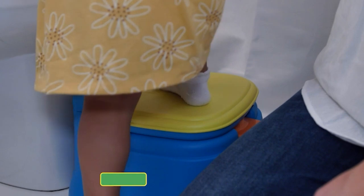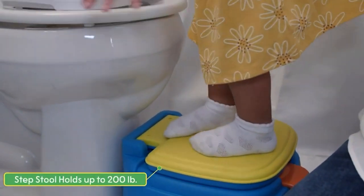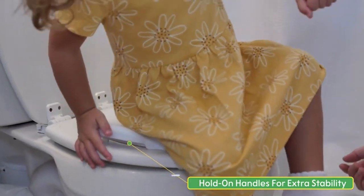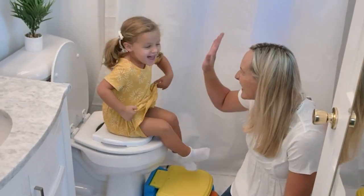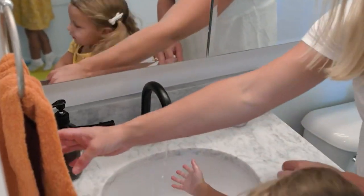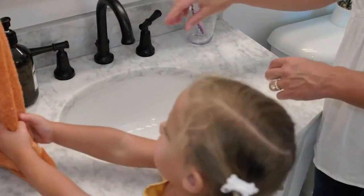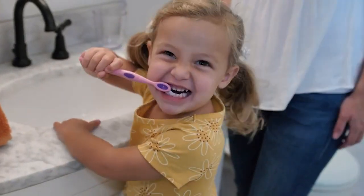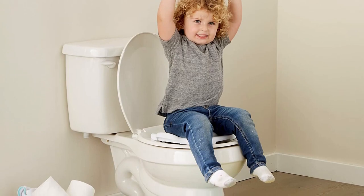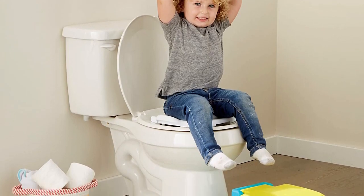The potty seat is also very easy to remove and clean, making it a hygienic option for parents. The seat is designed to fit securely on most standard toilets, which makes it a great option for families who travel frequently or are in the process of transitioning from a potty chair to a regular toilet. Overall, the Sesame Street Cookie Monster Terrific 3-in-1 Potty Training Chair is a great investment for parents looking for a functional, easy-to-clean, and engaging option for their little ones.